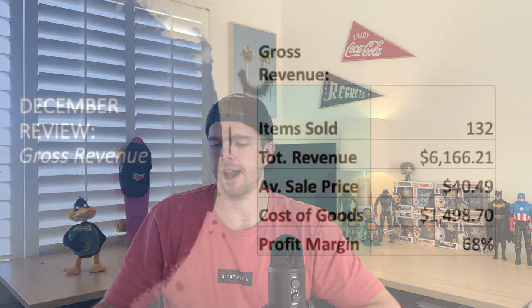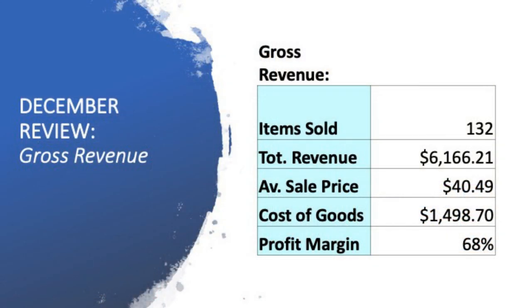Now we're going to the point where I take you through my December monthly sales figures. So we'll dive into the first screen — my gross revenue for the month of December. I made 132 sales in the month of December. My total revenue worked out to be $6,166.21, and that figure does include postage. My average sales price worked out to be $40.49, and that figure doesn't include postage.